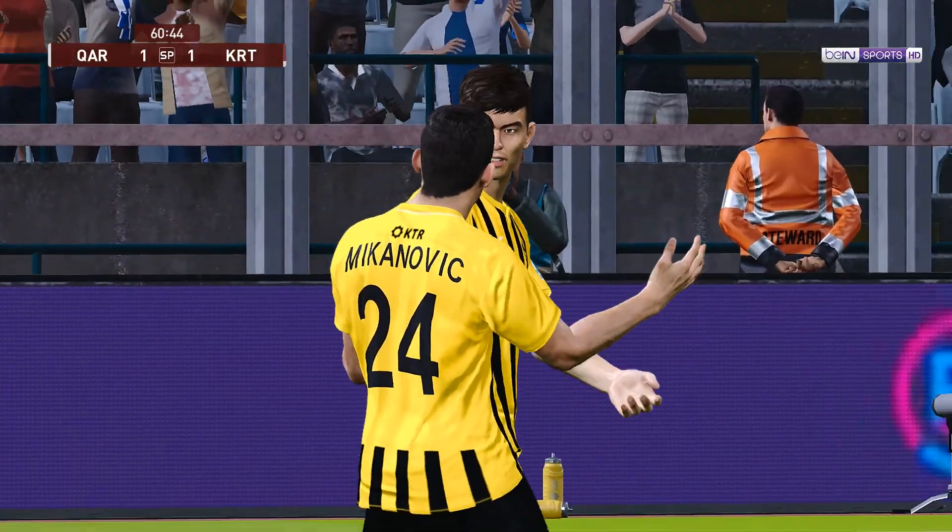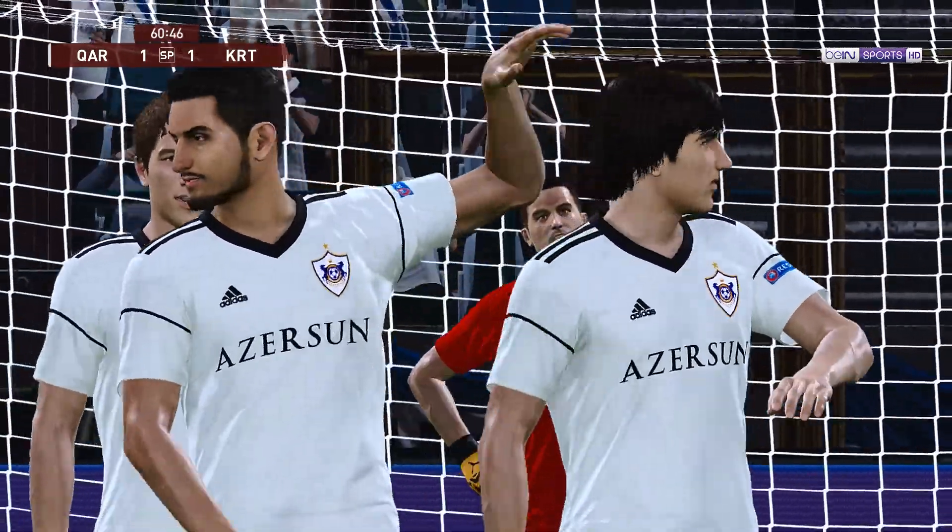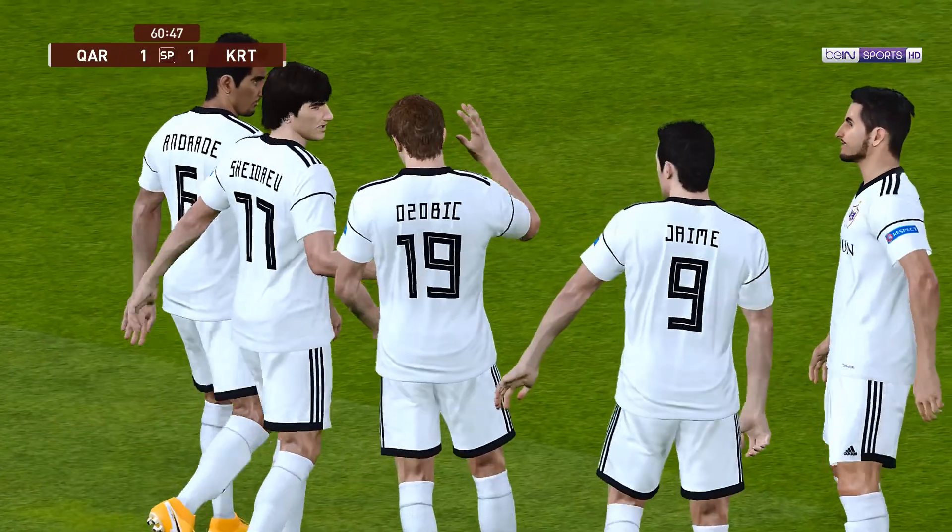Looking back at that, that's how you play on the counter. Quick and decisive and ruthless with the finish. It was a stunning, stunning breakaway.